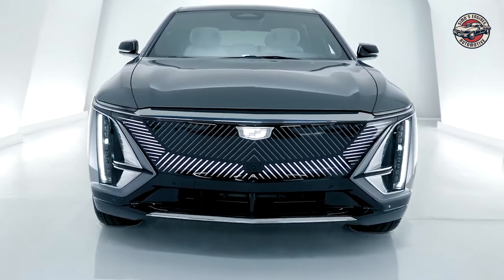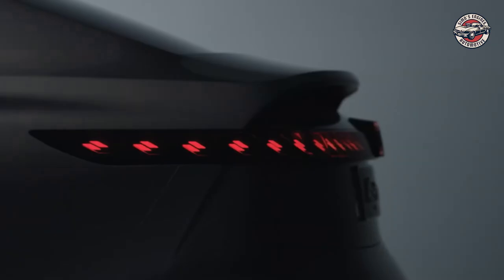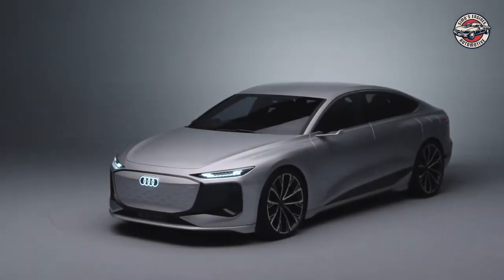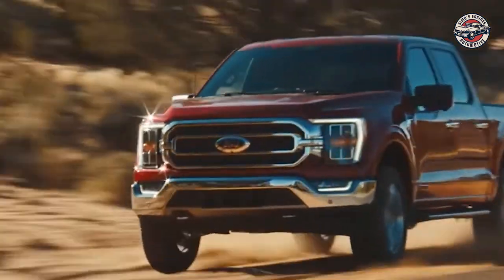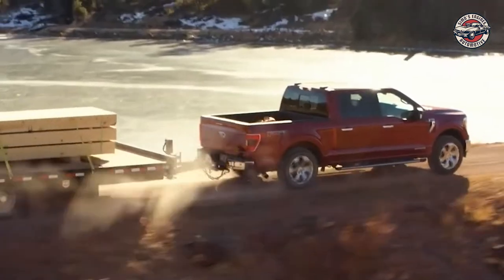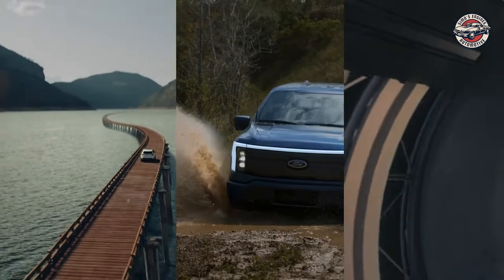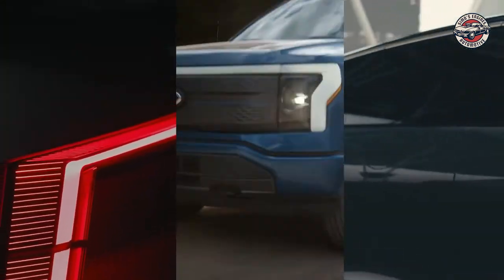The future of electric cars is looking very promising. With advances in technology and a growing interest in sustainable living, electric cars are poised to take over the automotive market. There are a number of electric cars set to be released in the next few years, and they are all looking very promising. Here are some of the best future electric cars ahead in this video that you should be excited about.